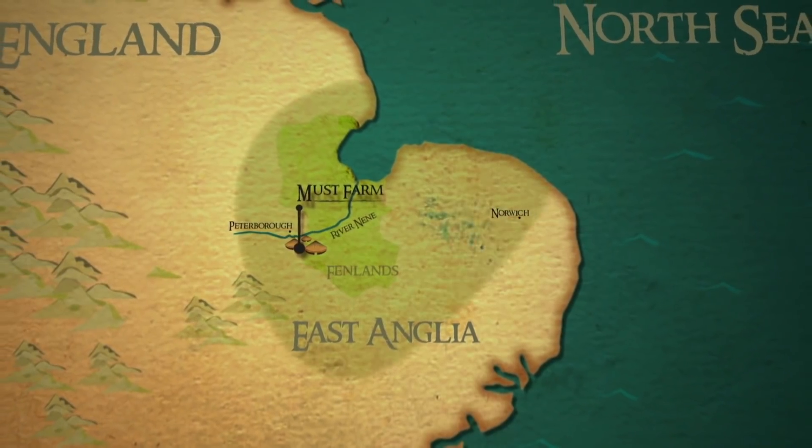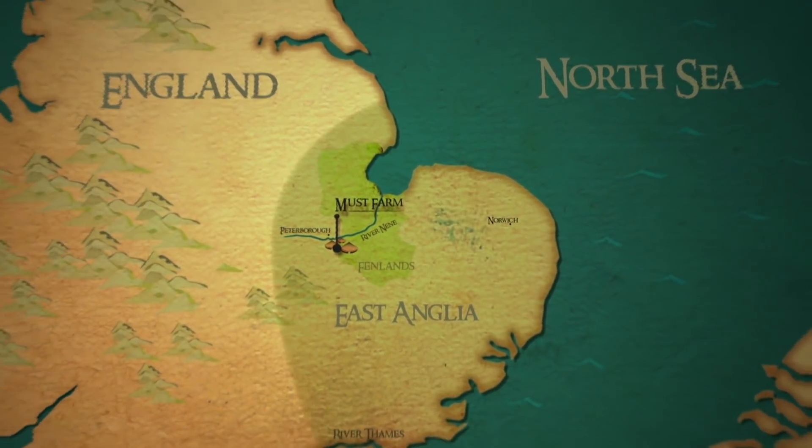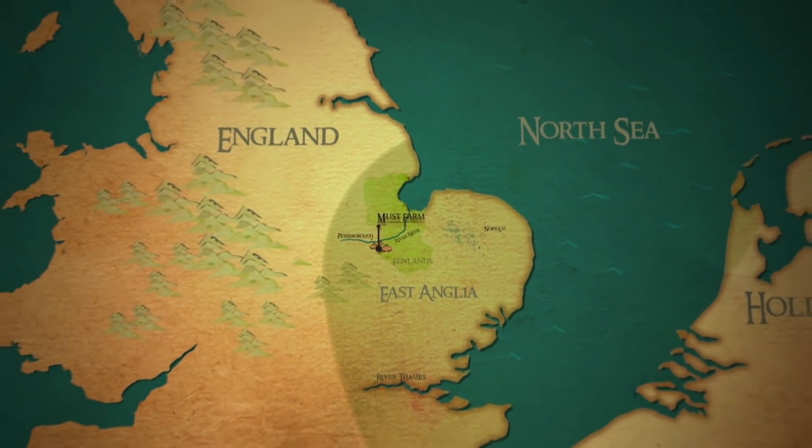The discovery of the boats was just the beginning, and a full excavation is underway.